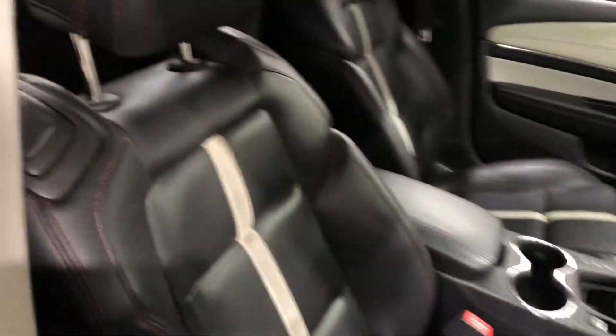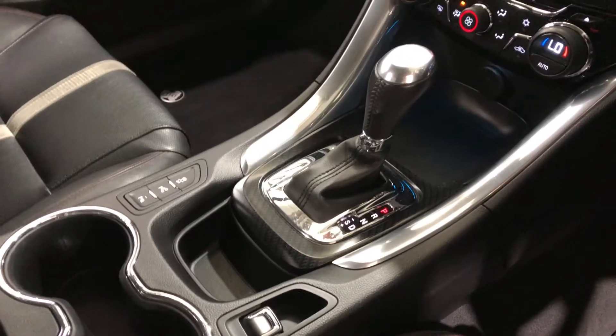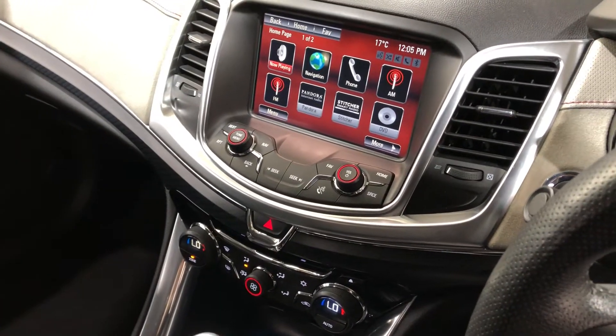It comes with a full cloth and leather interior throughout with plenty of space for all passengers. It has a fully automatic transmission and comes with all the original head unit including sat-nav and reverse camera.